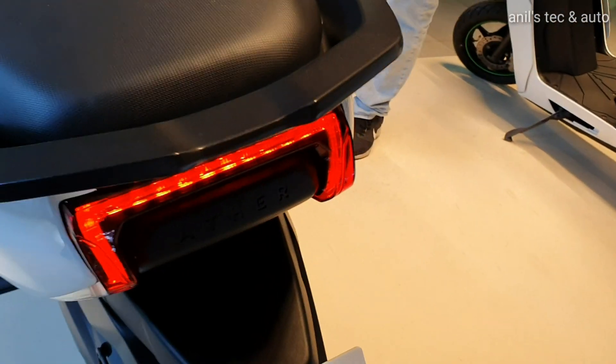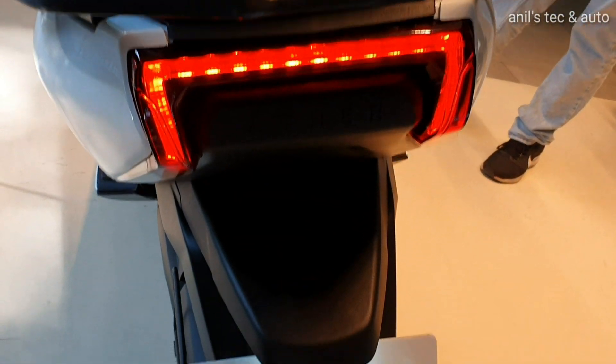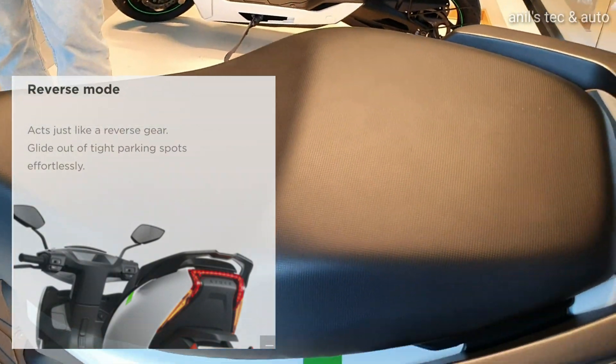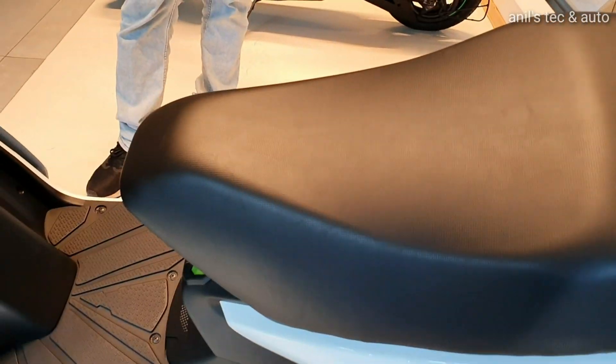Coming to the back, you get signature LED tail lamps. One unique feature of this scooter is reverse mode, where you can get motor assist for parking.